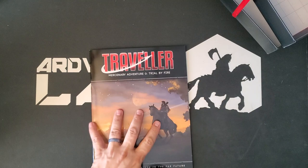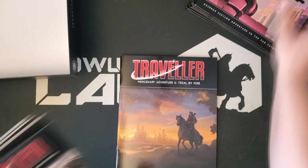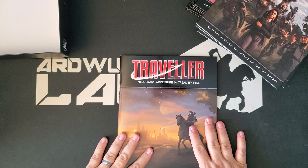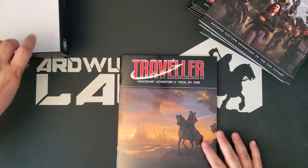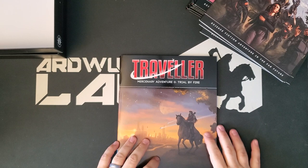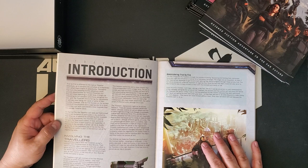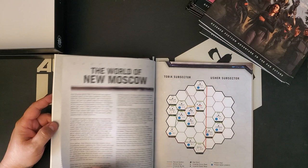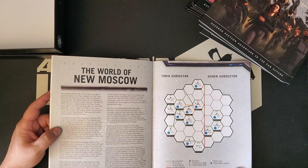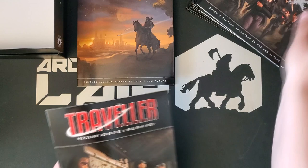Along with Adventure Zero, that is the contents of the boxed set. However, the Kickstarter was not limited to the boxed set contents, because in addition to Adventure Zero, we got Mercenary Adventures 1, 2, and 3. I'm not going to go through these in detail — they're actual adventures. Where the mercenary tickets are more of an adventure nugget, these will be fully fleshed out adventures. Adventure Zero here feels like 32 pages. These are all staple-bound, full-color. Wondering where these take place — New Moscow is the name that I see. I don't know where New Moscow is off the top of my head. Tobia sub-sector — in the Trojan Reach.